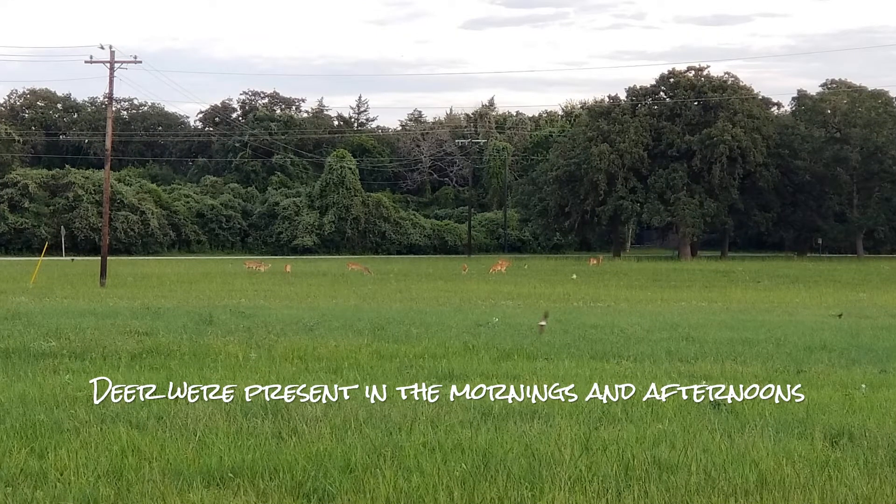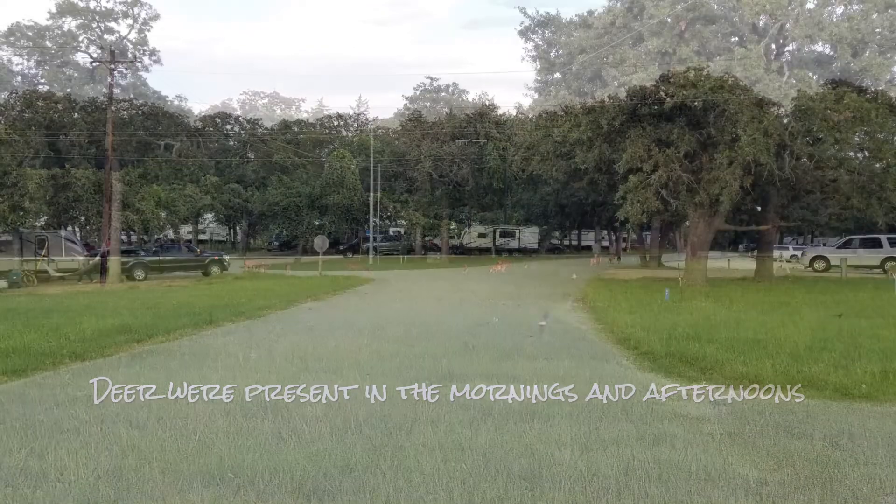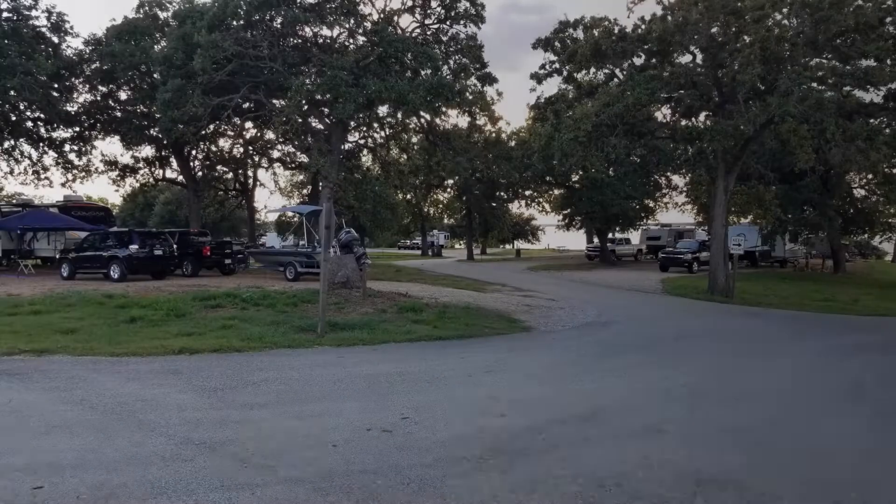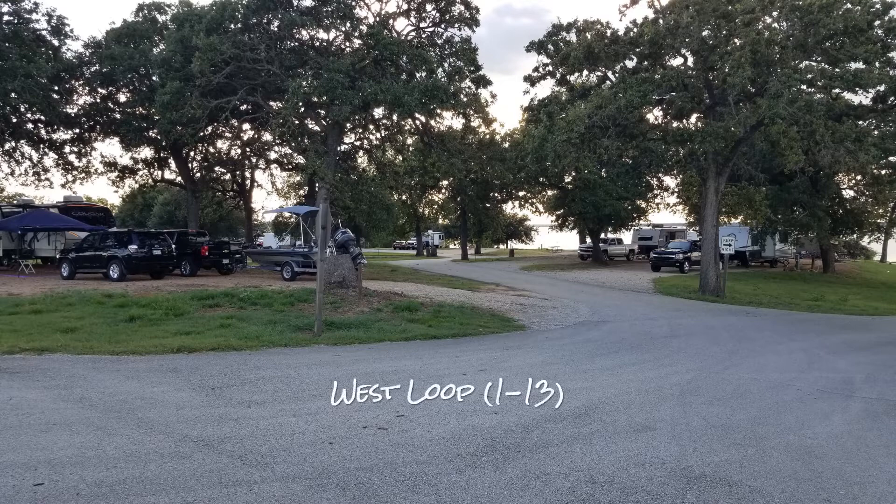The deer were out in the mornings and the afternoons each day I was here. This is the main loop, and most of the sites on this loop are pretty close together, but they've got shade on almost every site.